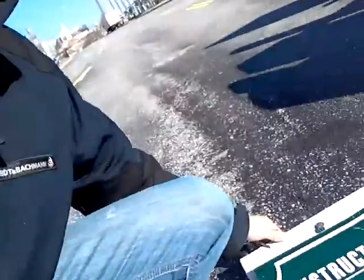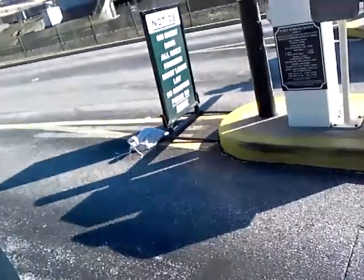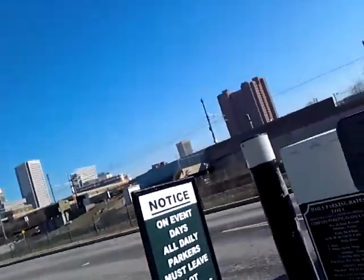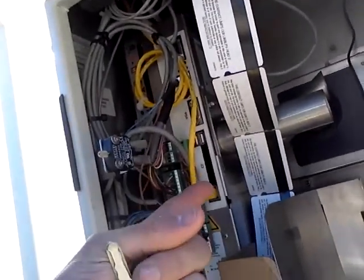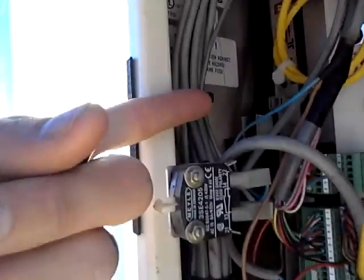Right here I have the front door of the gate and the dispenser itself. If you look in here, you have tickets, and what's pretty important right here is the loop detector. It's lit up right now to signify that somebody has pulled up and is ready to pull a ticket.